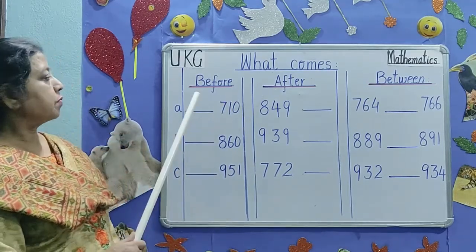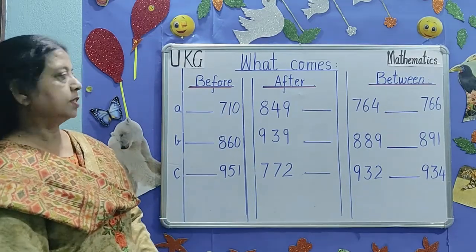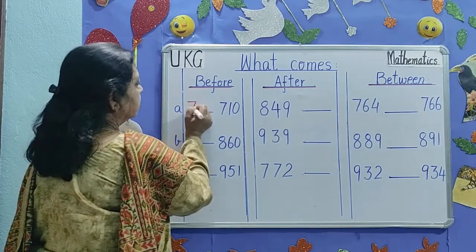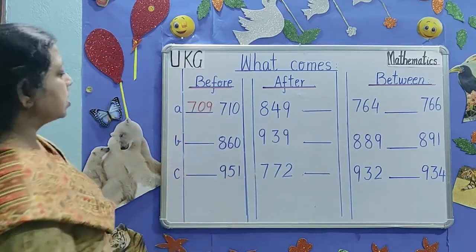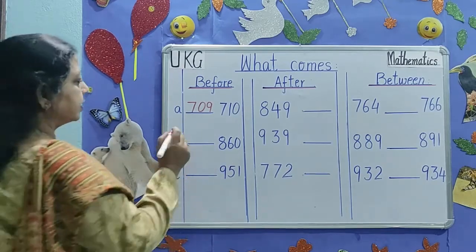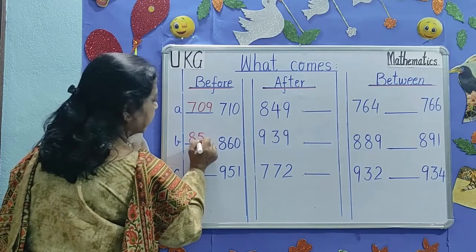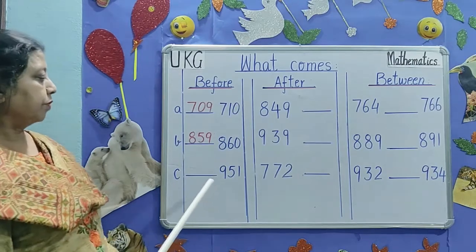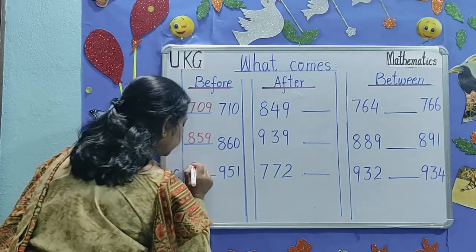What number will come before 710? Yes, 709. What number will come before 860? 859. What number will come before 951? 950. Yes.